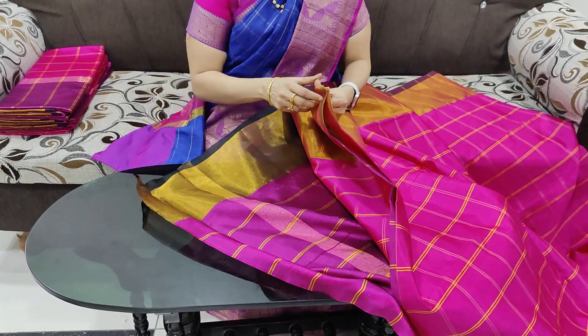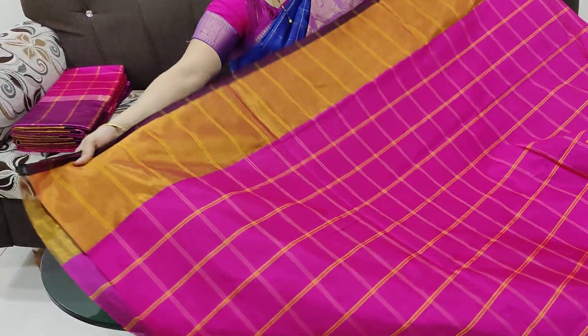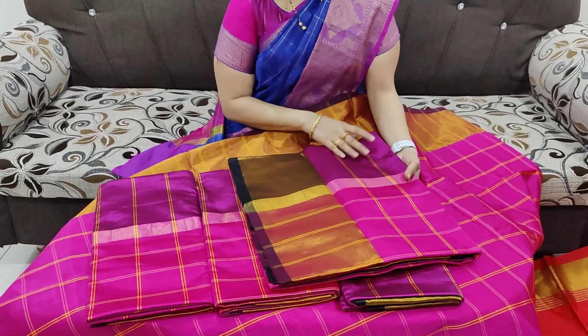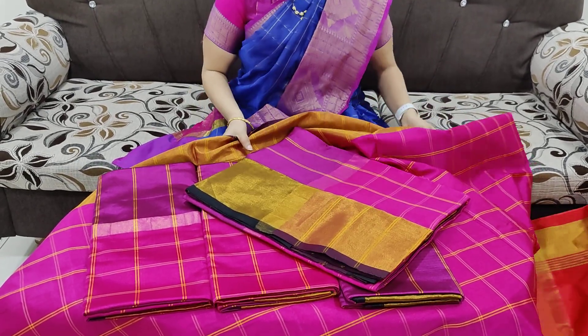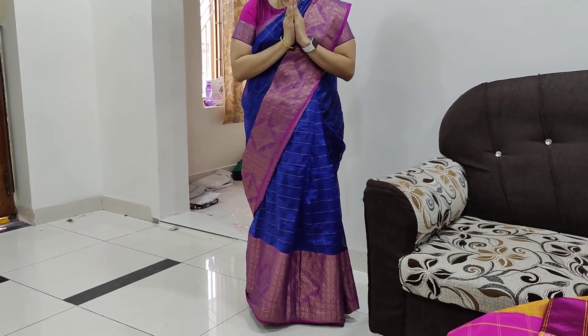It has a running shade and a dark shade. It has the same color. It has 1350 rupees — a special color. Thank you friends. Bye-bye.